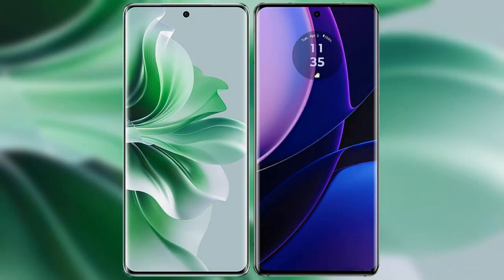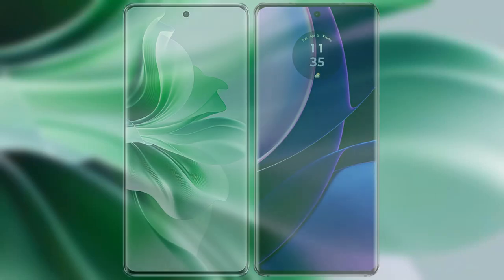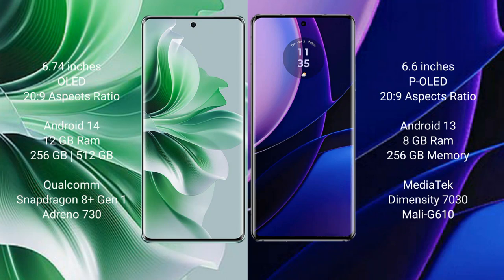I will compare the new OPPO Reno 11 Pro with Motorola Edge 2023. OPPO Reno 11 Pro comes with a 6.74-inch OLED display, and Motorola Edge comes with a 6.6-inch P-OLED display, both with success pressure 26.9.